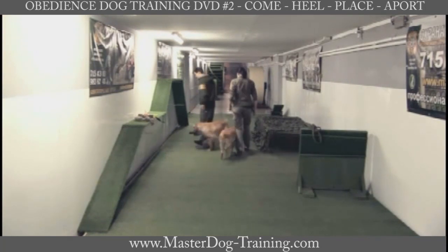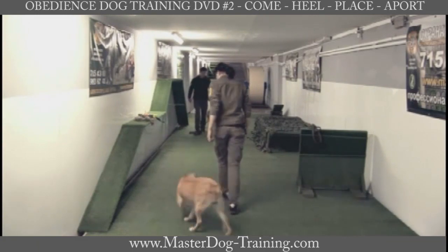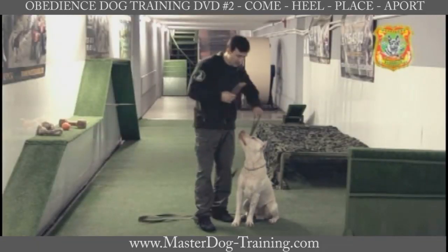Once your dog learns the command heel, you can take it anywhere, and walking with your dog will be a lot of fun and pleasure.